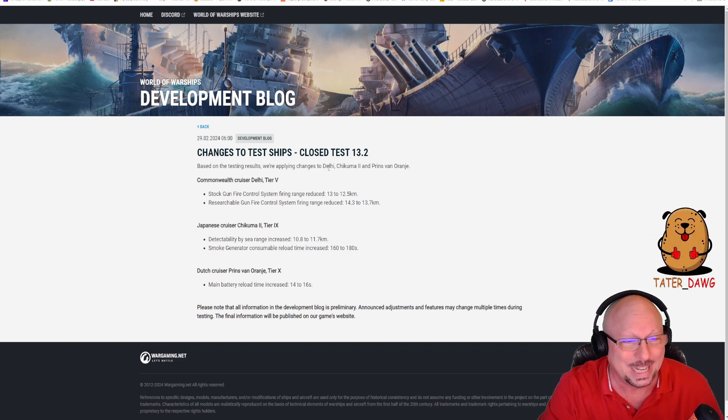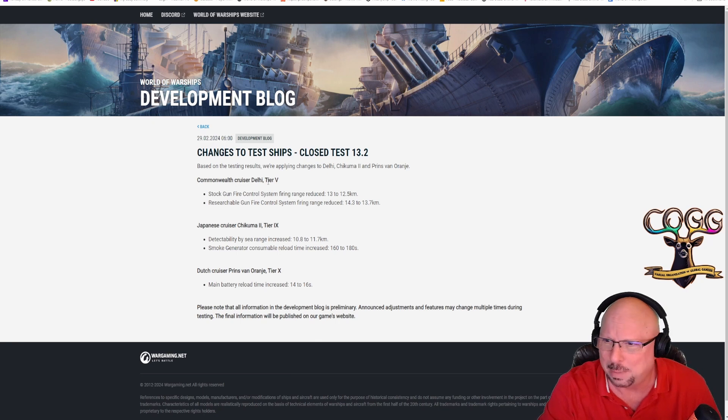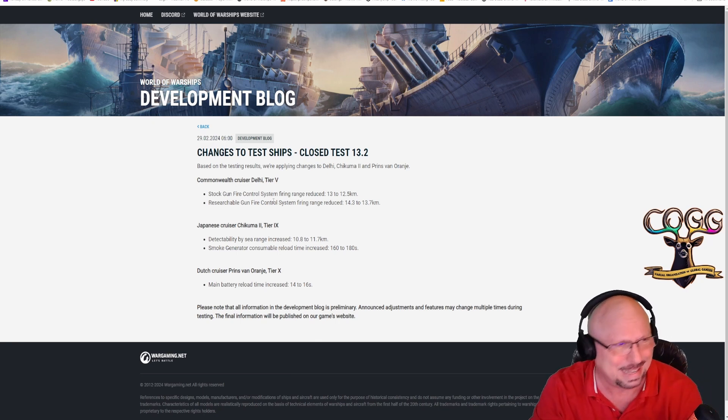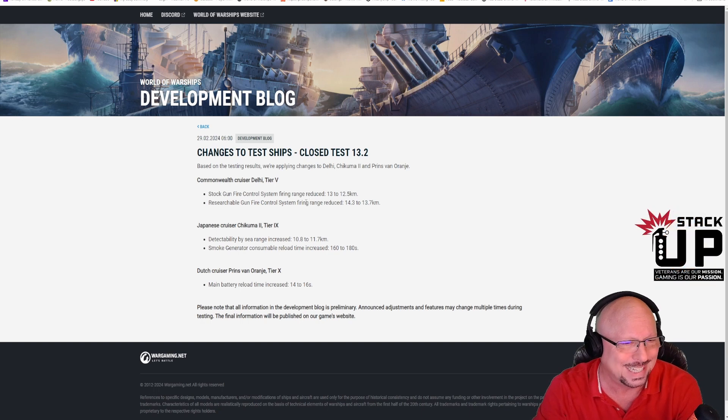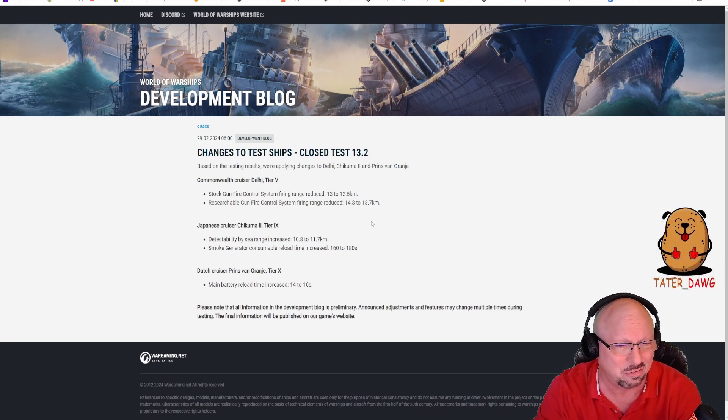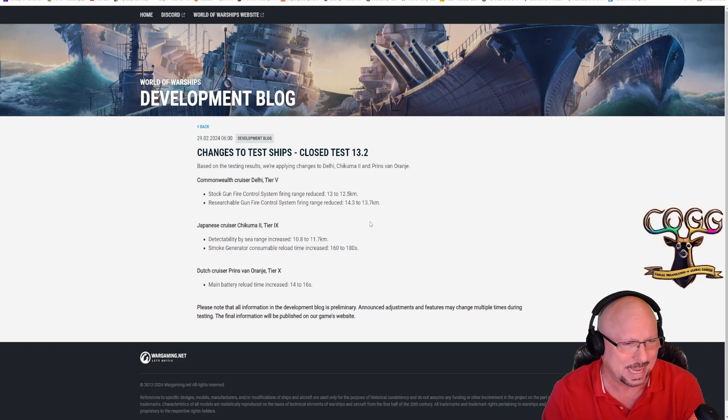Wargaming is applying changes to Delhi — I believe that's one of the new Commonwealth cruisers. They are nerfing the fire range down from 13 to 12.5 kilometers on the stock, and from 14.3 to 13.7 on the researchable. On the upper end there, that's a 600-meter nerf, somewhere between four and five percent, so it's getting a bit of a nerf, which I think most of the rest of the line did as well.